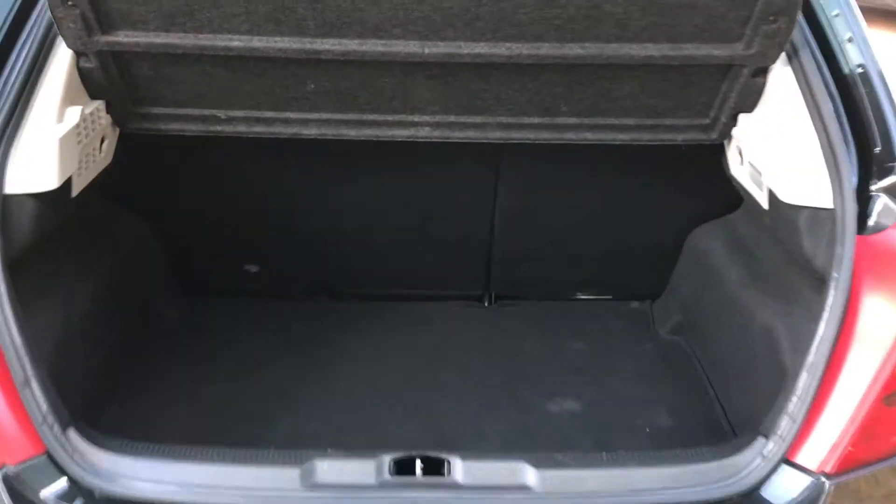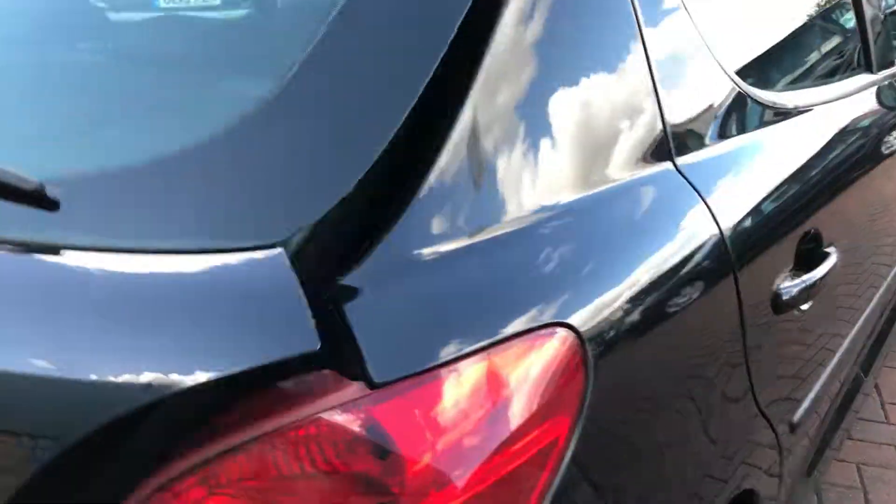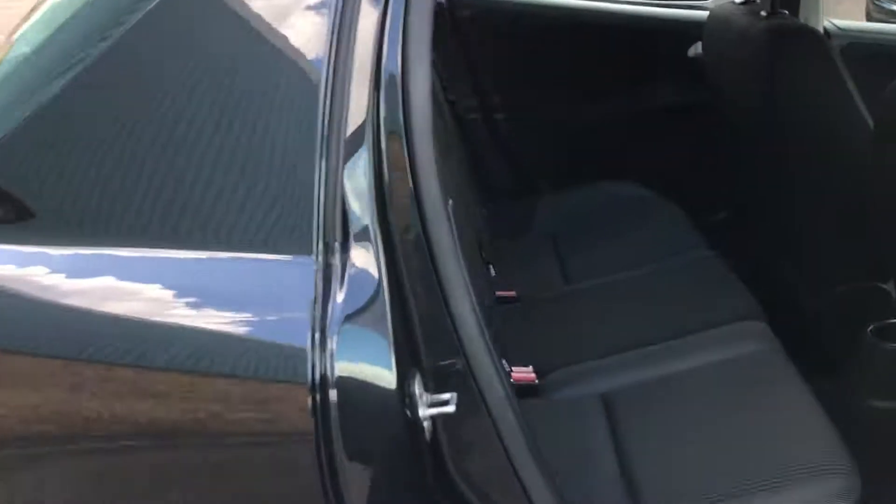Good-sized boot for a small car, with 60-40 split-folding rear seats. This one does come with a spare. It's a proper five-seater, so you've got three head restraints, three seatbelts, and ISOFIX on either side.